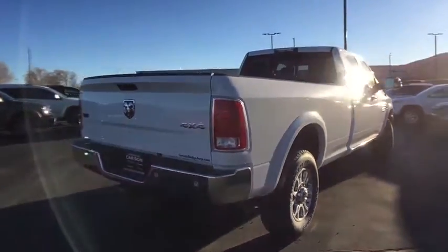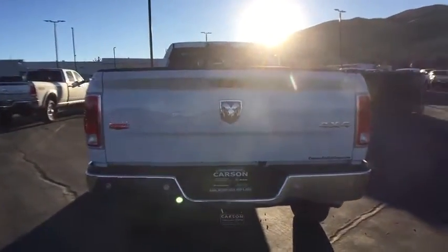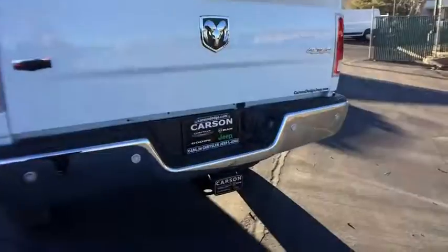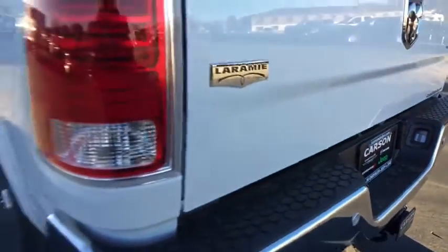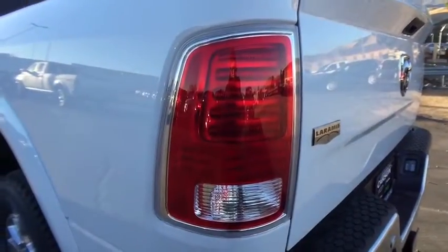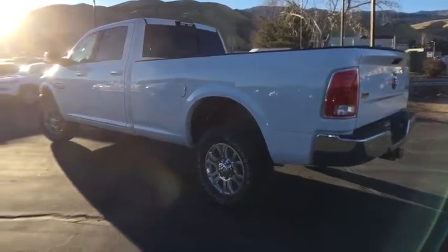Here are some of this vehicle's great options: remote engine start, keyless go, bucket seat, rear window defroster, heated front seat, HD radio, remote keyless entry, convenience group, Sirius satellite radio, ventilated front seats, engine block heater, four-piece floor mat set.